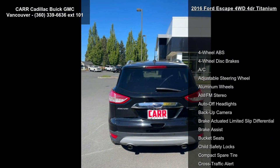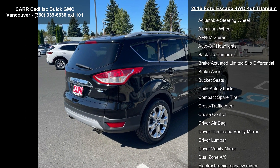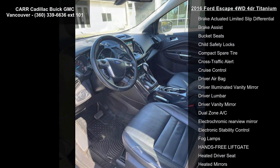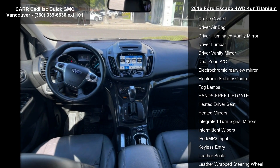Enjoy these notable features: 4-wheel ABS, 4-wheel disc brakes, AC, adjustable steering wheel, aluminum wheels, AM-FM stereo, auto-off headlights, back-up camera, and brake actuated limited slip differential.